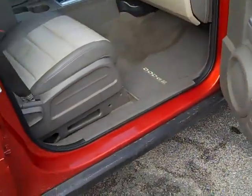Power windows, power locks, power driver seat, leather interior, and heated front seats.